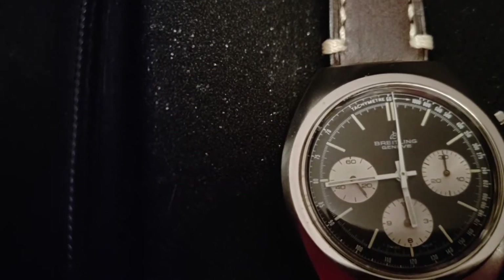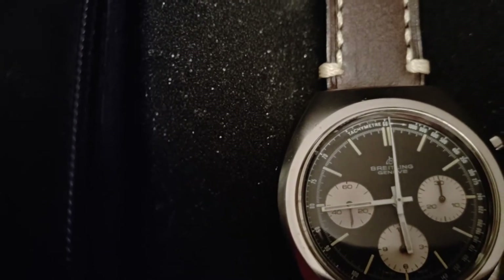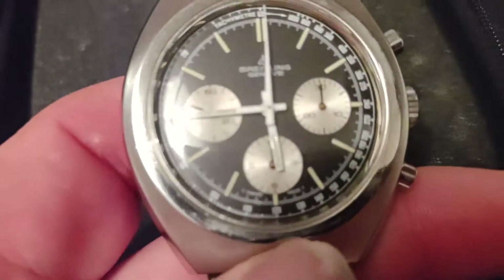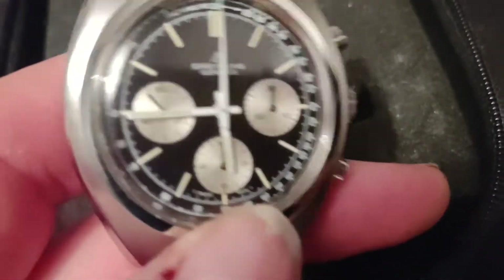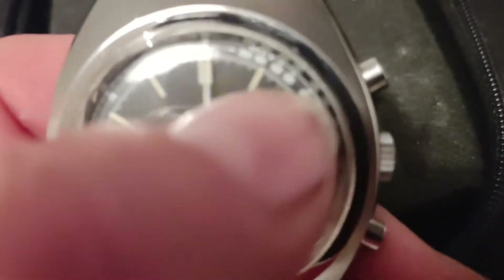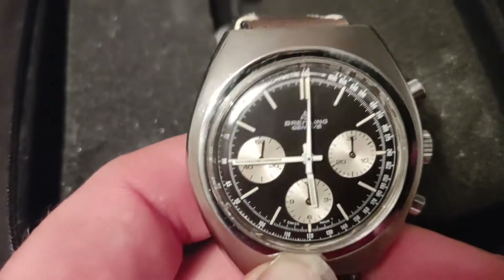Yeah, real nice clean movement — I'm not sure what movement number it is. It's a nice watch, nice leather strap, fixed on as well. This is one out of my genuine collection. I like the classic chronograph on there and I've also liked all these numbers around the outer edge of the face.